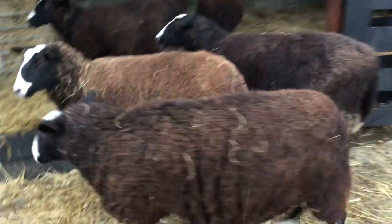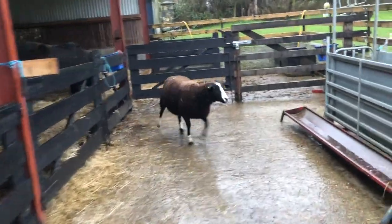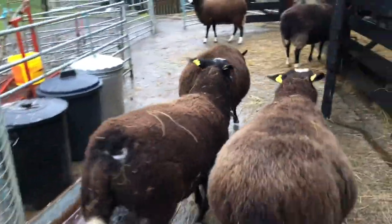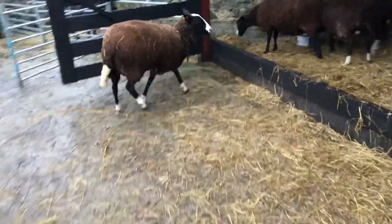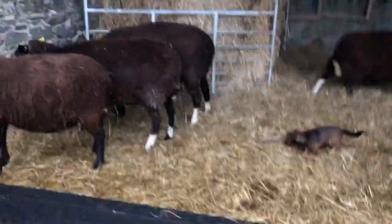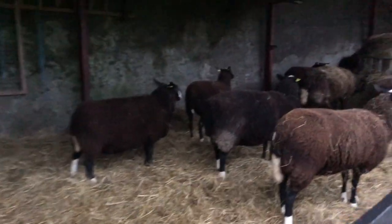Some of these ladies are very wide. Gonna have more than one lamb when the time comes. And you're trying to get the last of the horse's food. Come on ladies. It's yucky out, I want to go inside, and I'm sure you do too. Spoilt ladies, in with their hay.